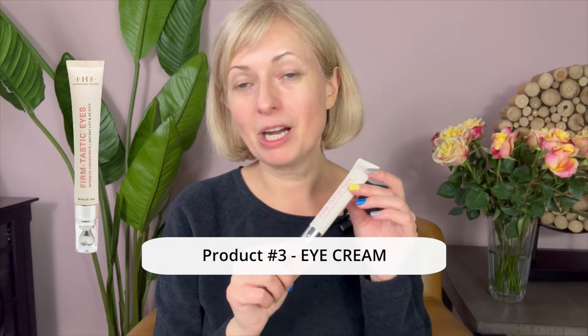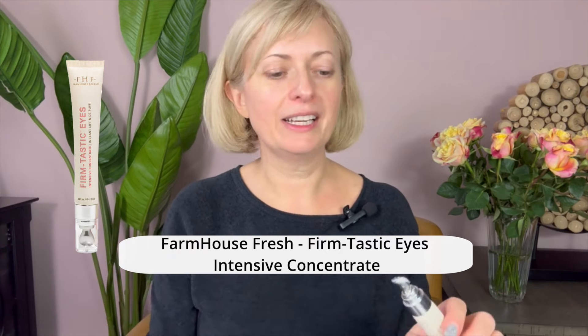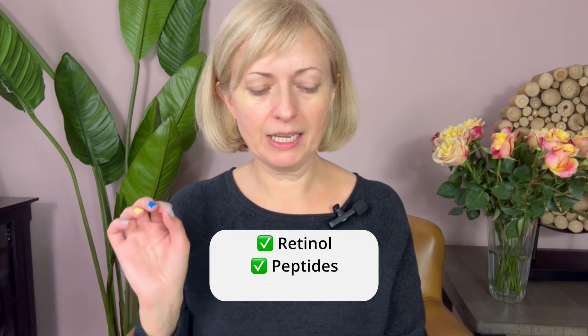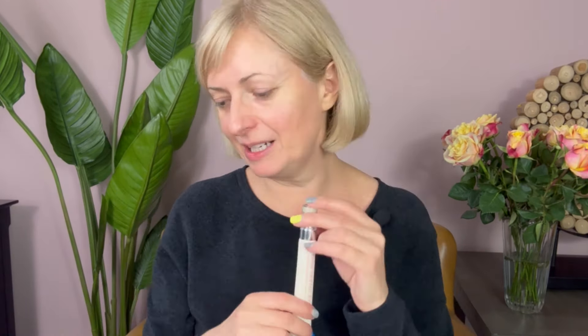This is Farmhouse Fresh — new to me, not a new product. It's a new eye cream with this applicator that you apply around the eye; you can also apply it on your upper lid. It contains retinol, peptides, and plant extracts, and it's great for lift and de-puffing. Great eye cream — I'm really enjoying it.